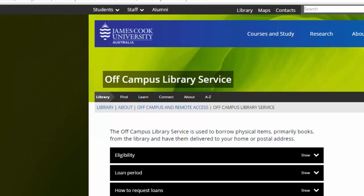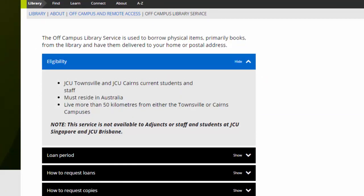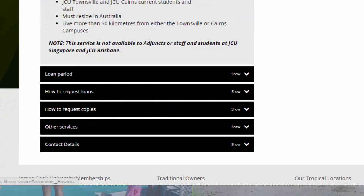If you live in Australia and are more than 50km from one of our campuses, you are eligible for our external library service. You can request books which are mailed to you free of charge, along with a prepaid envelope for sending them back to us. We can also scan journal articles and book chapters from our print collection and email them to students anywhere in the world.